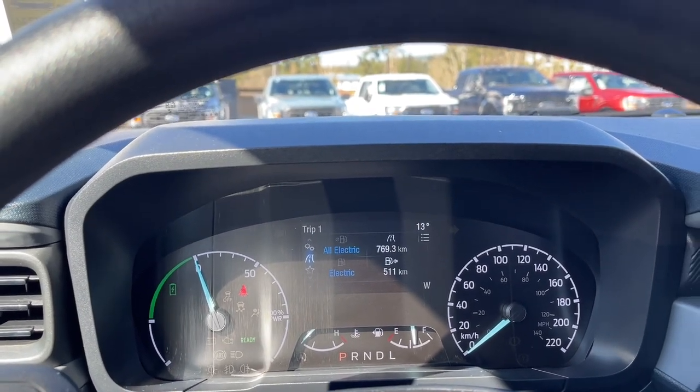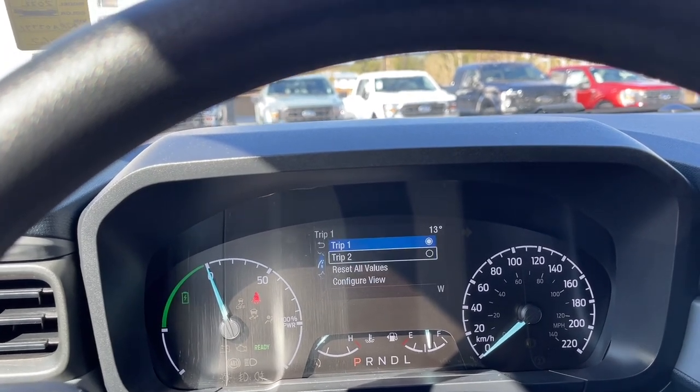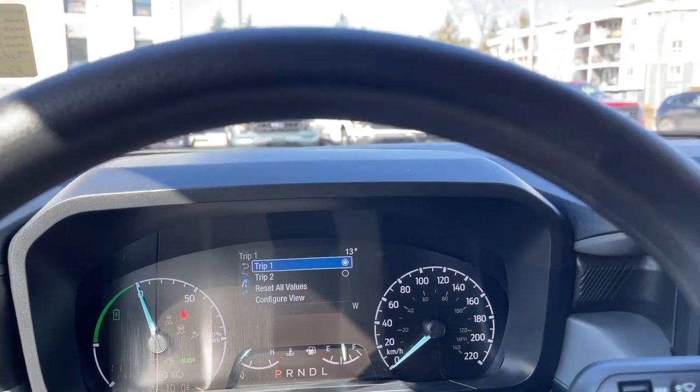On the display you have a menu showing trip one, trip two, reset all values, configure view, and back around again — each with sub-menus.